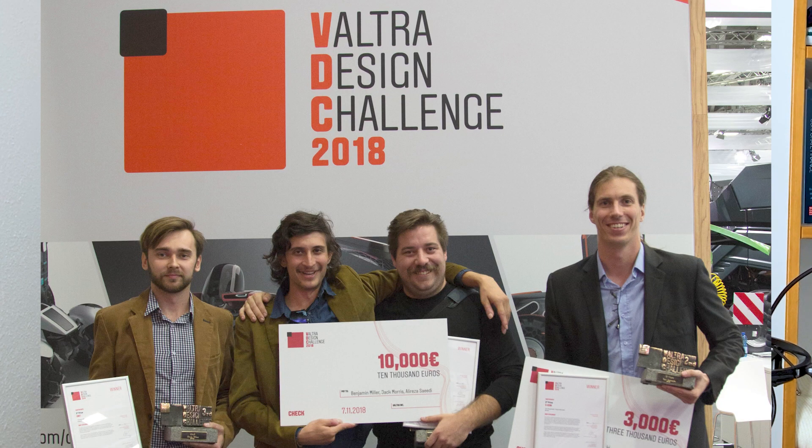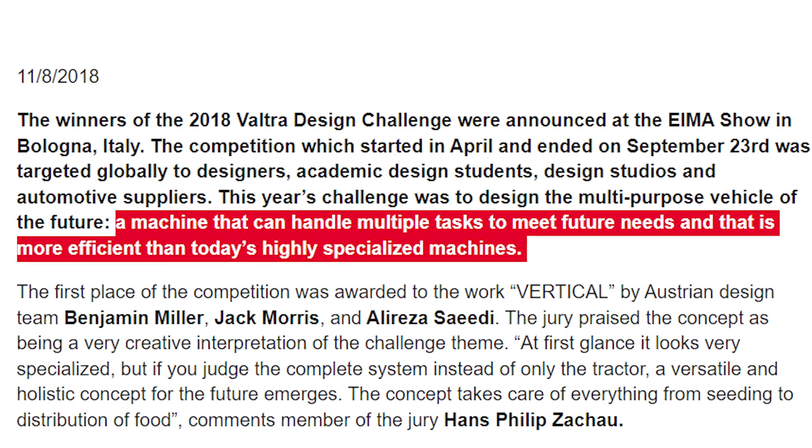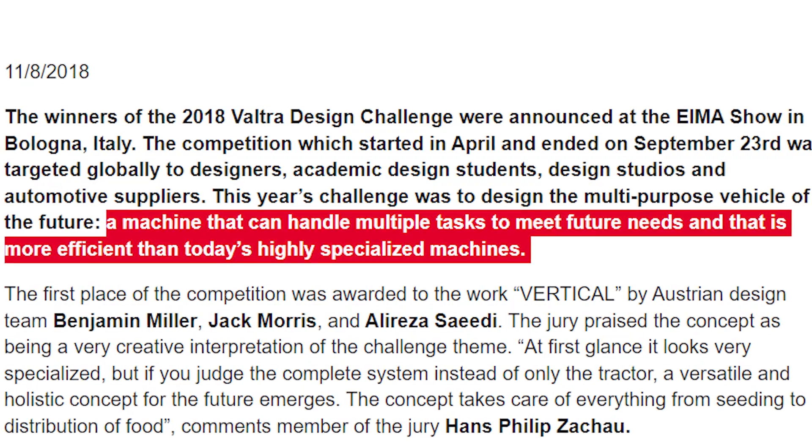It all started in 2018. There was a Voltra design challenge to find the multipurpose vehicle of the future — a machine that can handle multiple tasks to meet future needs and that is more efficient than today's highly specialized machines. Which is a very vague description of a competition, if you ask me.